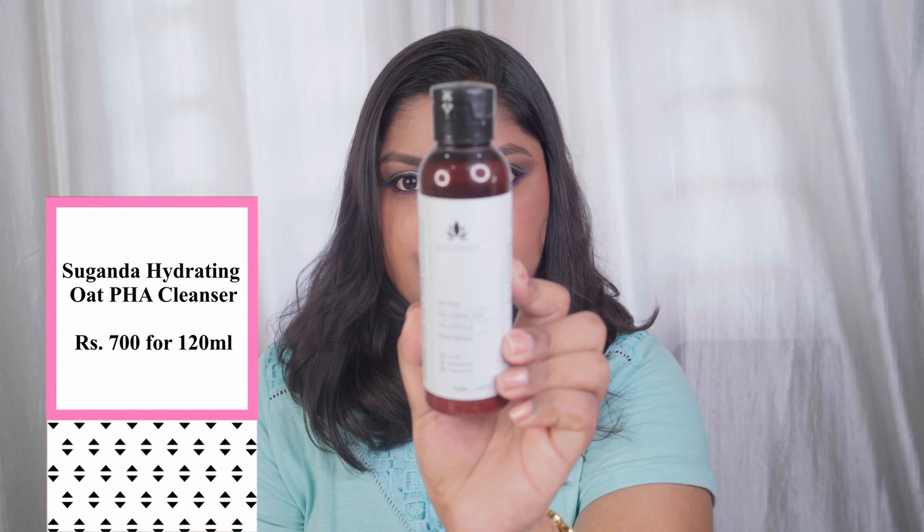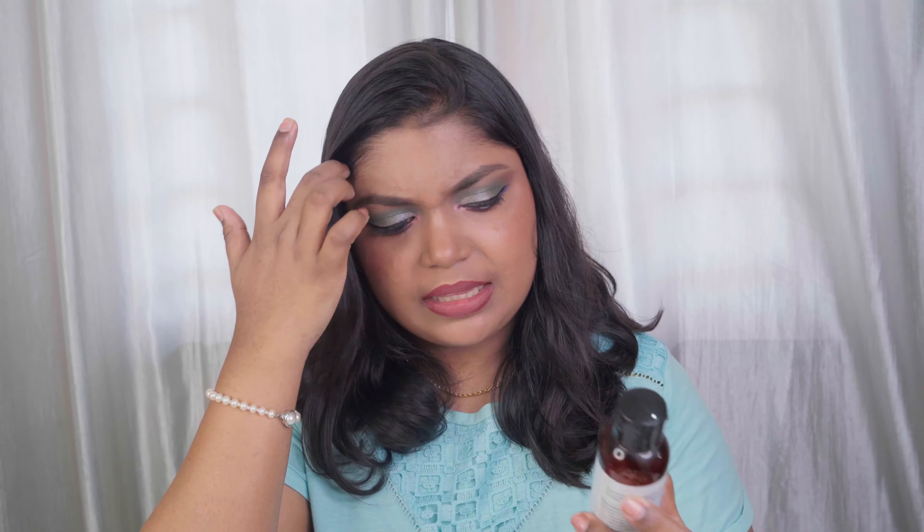I also got to try another cleanser from Sugandha — the Hydrating Oat PHA Cleanser. This is a very creamy cleanser suitable for very dry to sensitive skin types. Even my mom with dry skin didn't like it because it doesn't lather well and her skin doesn't feel fresh after using it. I tried to incorporate it in my AM routine, but it didn't work out for me either — both my mom and I felt a little warmth on our faces when massaging with it. I wouldn't recommend it broadly, but if you have very dry, flaky, sensitive, or dehydrated skin, you can give it a try.